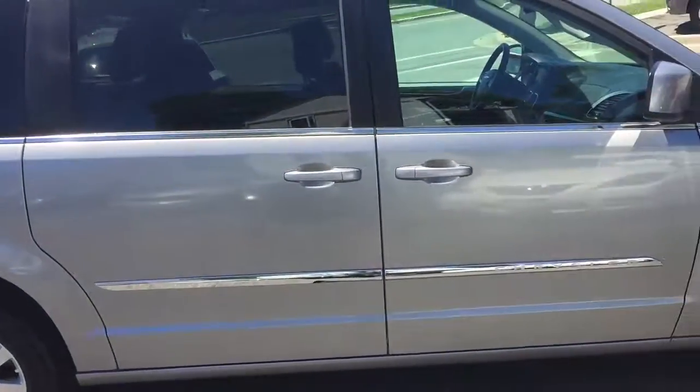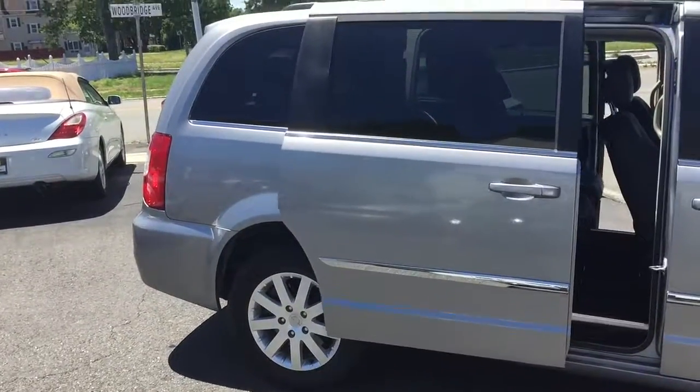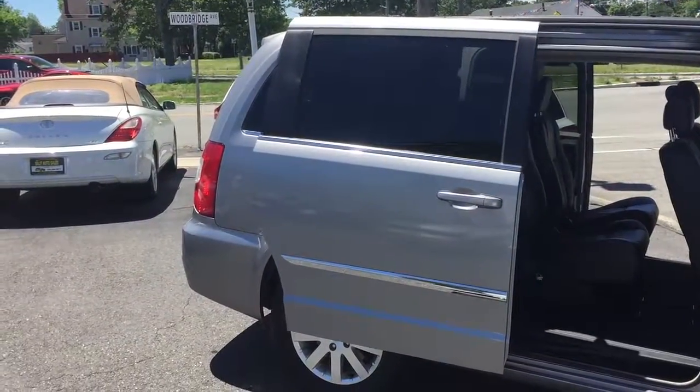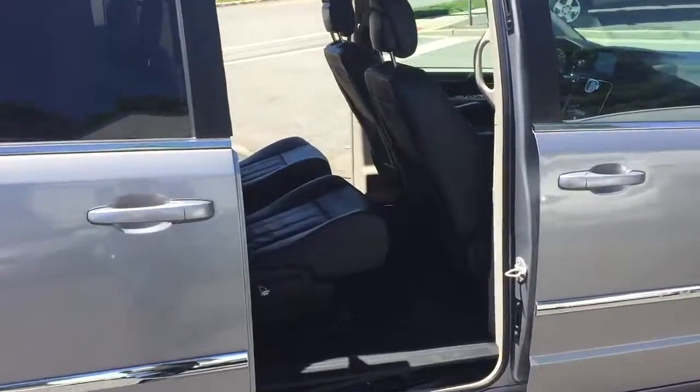Let me show you some of this stuff in action. Check how everything opens. Power sliding doors, power liftgate, leather interior.